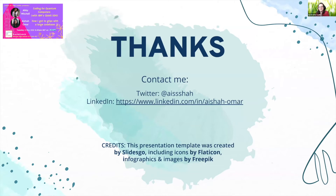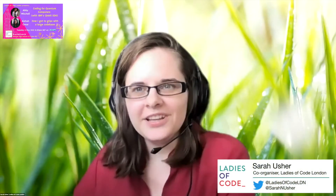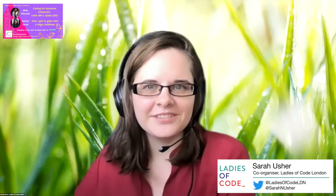Well done, great job Aisha. Really useful, usable tips there.